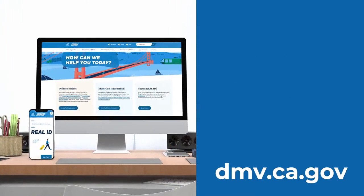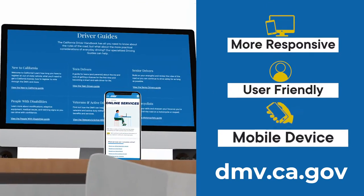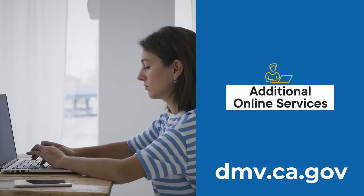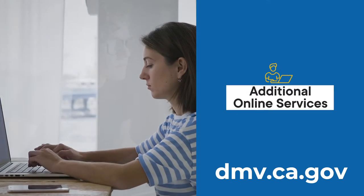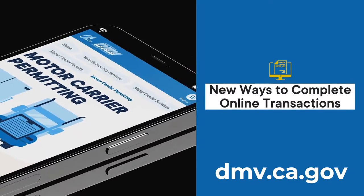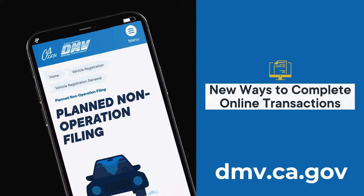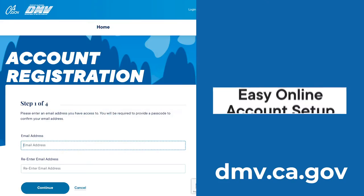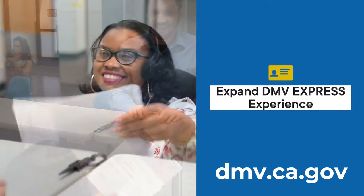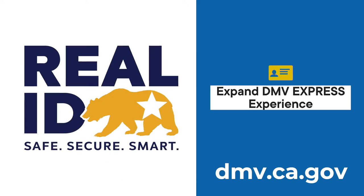We redesigned our website so that it's more responsive, user-friendly, and works well on your mobile device. We've added more online services so you can conduct business with us from your home or office. We've also created new ways to help you complete transactions online that previously required you to visit a field office. We've made it much easier to create an online account and use similar technology to expand the DMV Express experience, which expedites the Real ID application process.